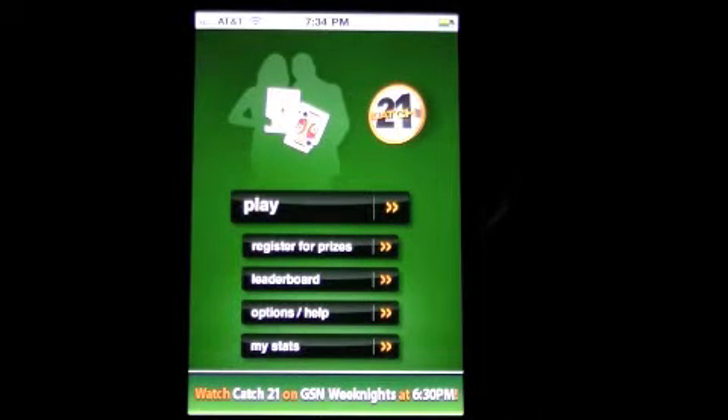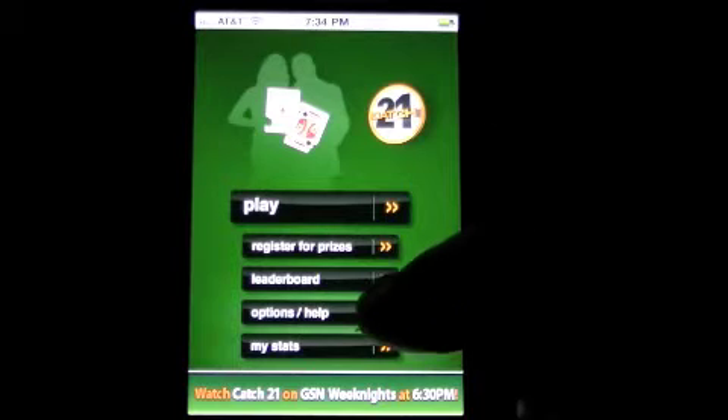Those oodles can be redeemed for prizes. I'm not sure what the prizes are, but this is a free app, and if you're into it, maybe that will be your thing.